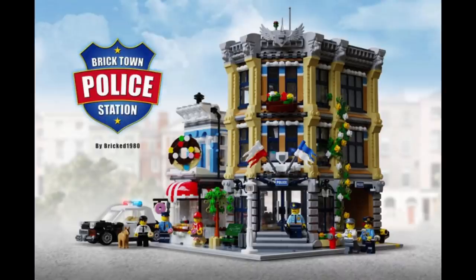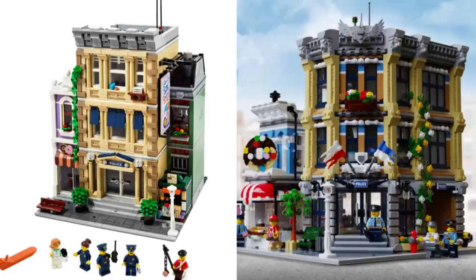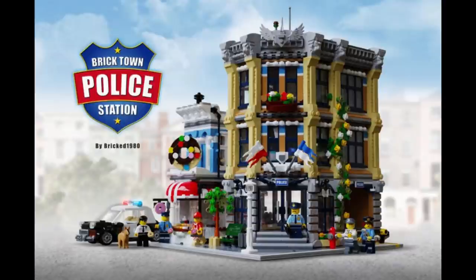Number four is the Bricktown Police Station by Bricked1980. This one is very interesting to me because it has a striking similarity to the new modular building police station we just got on the first of the year. It has a donut shop on the left, a very similar color scheme, steps up to the double doors in the middle, and even flowery vines going up the side of the building. This one also has a police car, which the other one does not — I kind of like that more. It makes me wonder if this had some influence on the police station we just got. Regardless, it doesn't seem like this one is going to make it.